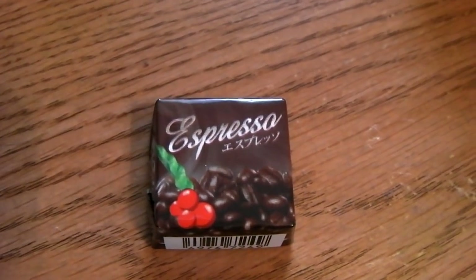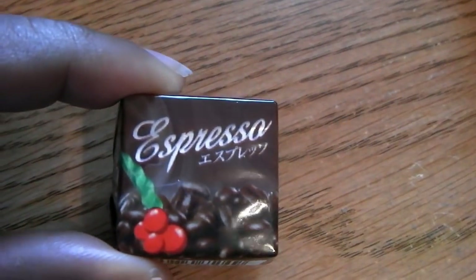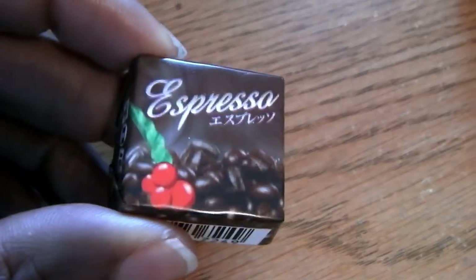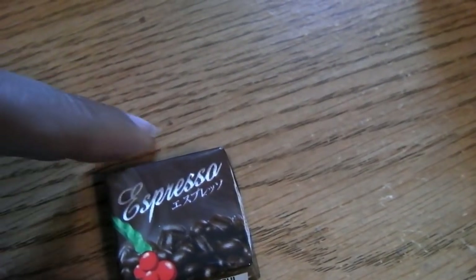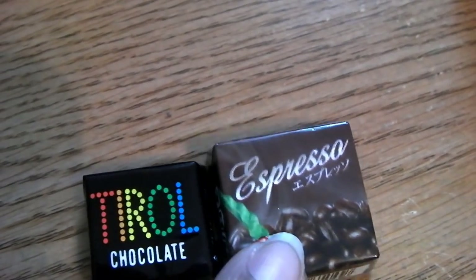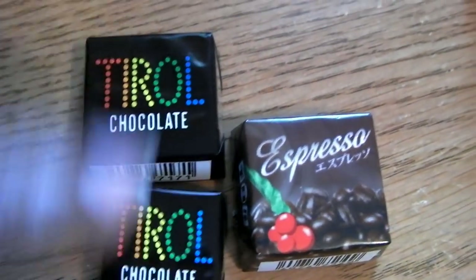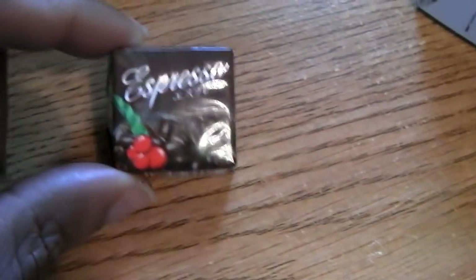Hello again. This is going to be a review for this new Tyrol for me - the espresso coffee flavor. There's a little coffee cup on the back. This is the premium size Tyrol. If you saw my last video, I explained that there was a difference between the premium version, which is like this, and the standard version, which is smaller. I definitely recommend if you can find the bigger size, get the bigger size.